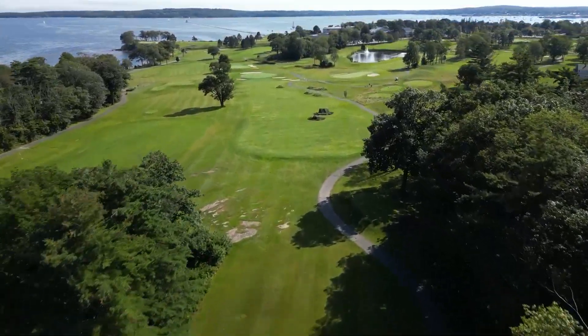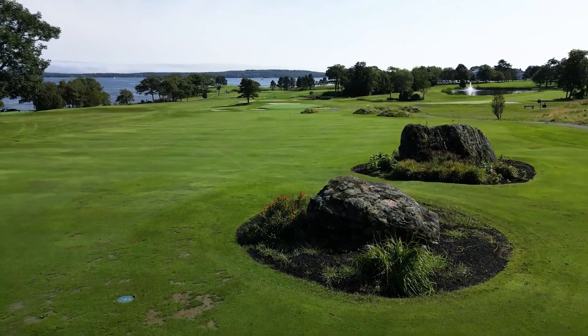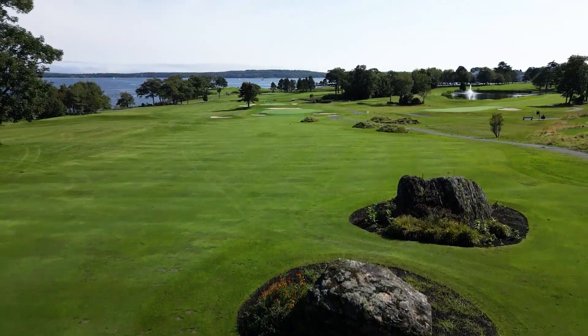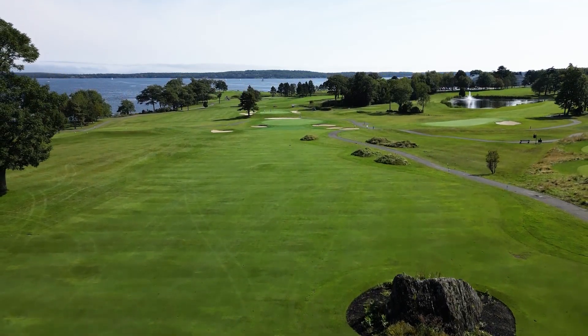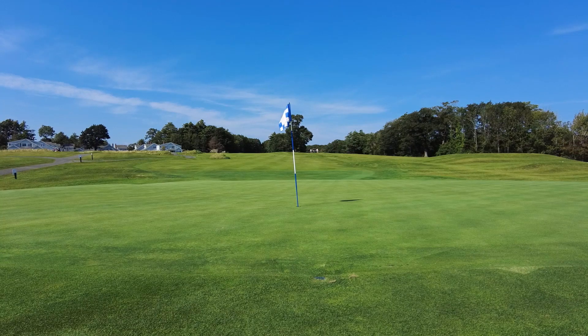The 17th is a demanding par 4 that does play slightly downhill. Two boulders sit on the right side of the fairway, while grassy mounds are a terrible place to be. The approach is downhill to one of the smaller greens on the course.